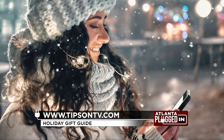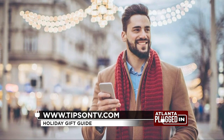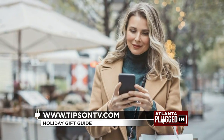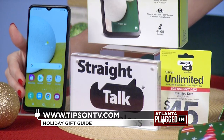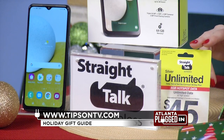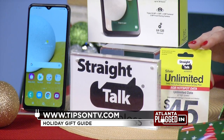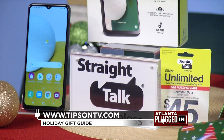This is great because I'm always going over on my data — I don't have to worry about that anymore. I love their products. They have great devices like the Samsung Galaxy A13 for only $99. Their $45 silver unlimited plan comes with unlimited talk, text, and high-speed 5G data plus 5 gigabytes of hotspot data. It's going to be super fast. For more on that, you can see straighttalk.com.